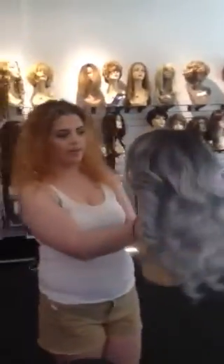Hey BB, what's going on today at Toss Wig Boutique? Nothing — we have a new style in with the gray at the bottom and the black roots.